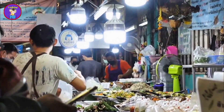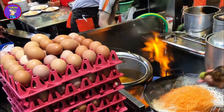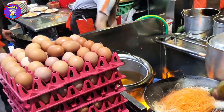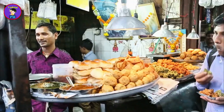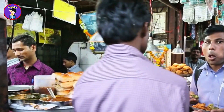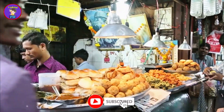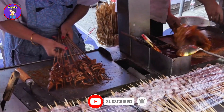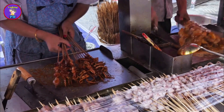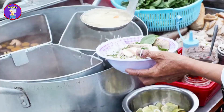Another favorite is the kachi biryani, a fragrant and flavorful rice dish cooked with marinated meat — usually mutton or chicken — and infused with aromatic spices. Street food in Bangladesh is incomplete without chotpoti, a spicy and tangy mixture of chickpeas, potatoes, and boiled eggs, often garnished with fresh herbs and onions. The variety of street food available is staggering, from savory snacks to sweet treats, each offering a unique taste of Bangladeshi culture.